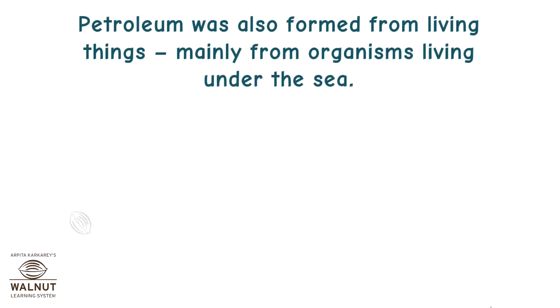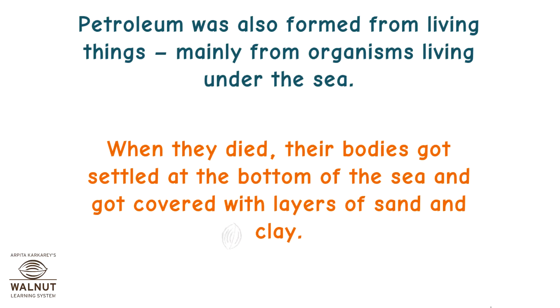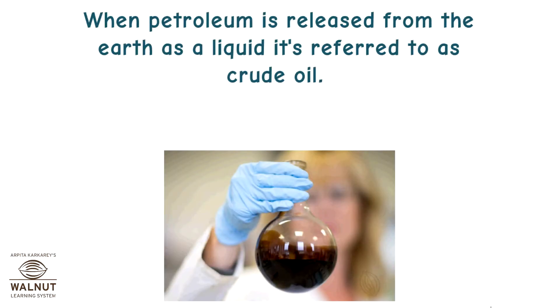Petroleum was also formed from living things, mainly from organisms living under the sea. When they died, their bodies settled at the bottom of the sea and got covered with layers of sand and clay. The high pressure and trapped energy made it convert into petroleum and natural gas. When petroleum is released from the earth as a liquid, it is referred to as crude oil.